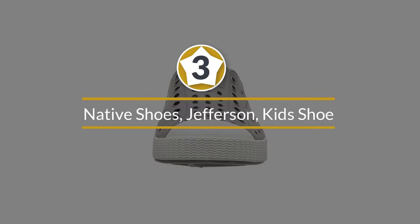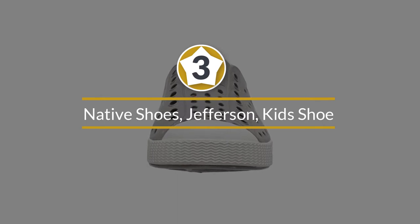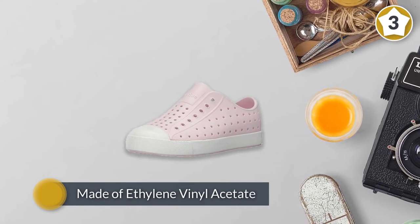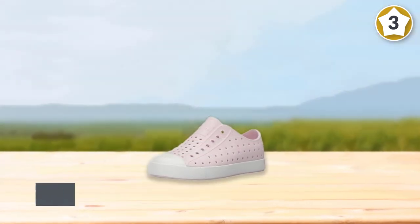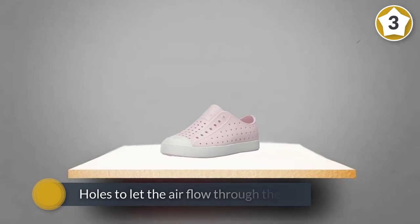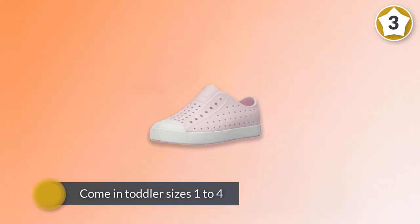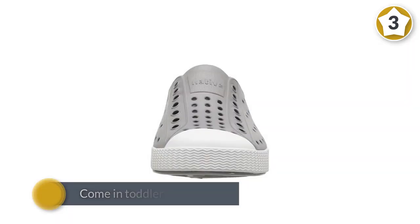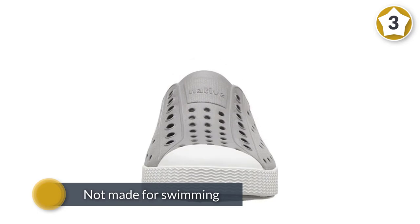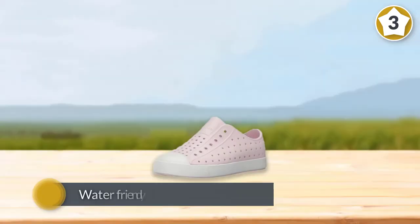Number three: Native Shoes Jefferson Kid shoes. For on-the-go ease, parents and kids alike love these shoes from Native. Made from ethylene vinyl acetate with a rubber sole, they're prepped with holes to let air flow through them and keep odors at bay. They come in toddler sizes one to four and sizes for older kids as well. There are no straps or laces, so they're not made for swimming, but for puddle stomping and other slip-on kicks at the beach or pool they're a great and stylish choice. These shoes are water friendly and easy to clean.